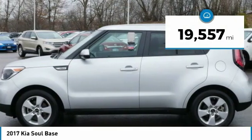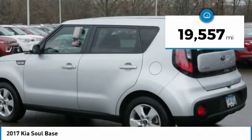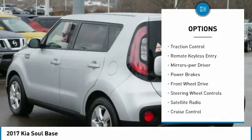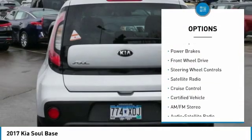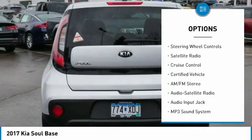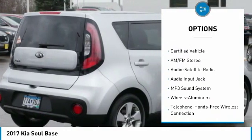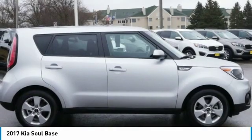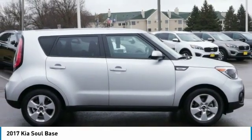This vehicle has less than 20,000 miles. Here are some of this vehicle's great options: aluminum wheels, power mirrors, traction control, remote keyless entry, mirror memory, power brakes, FWD, steering wheel controls, satellite radio, cruise control. Your new ride is just a phone call away.